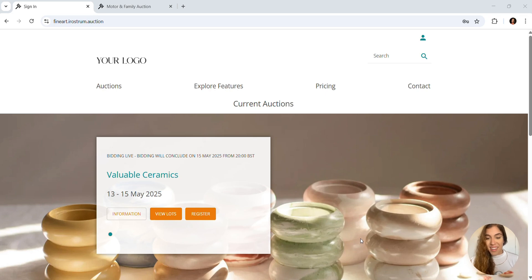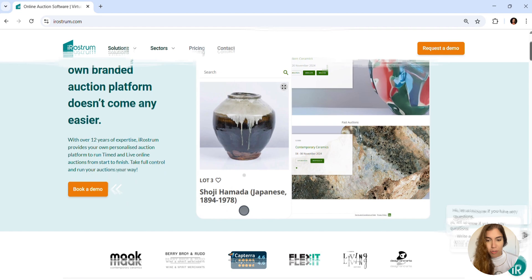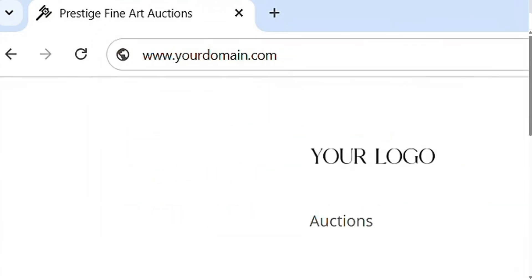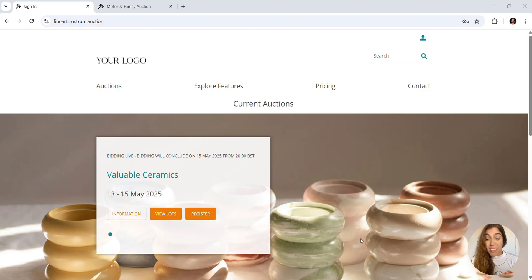Let me show you how easy it is for your bidders to take part in your auctions with iRostrum. iRostrum is a white label auction platform that gives you full control to customize your website, including your domain name, logo, fonts and colors. That means your brand stays fully aligned and always at the forefront.